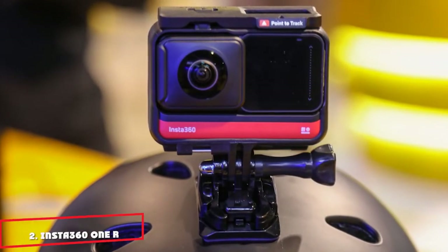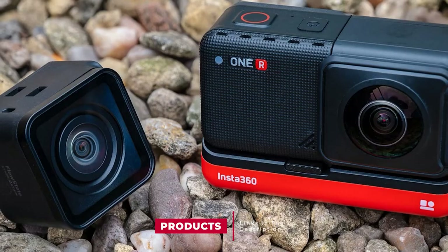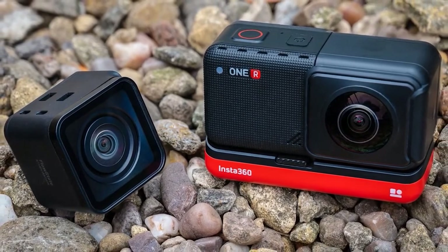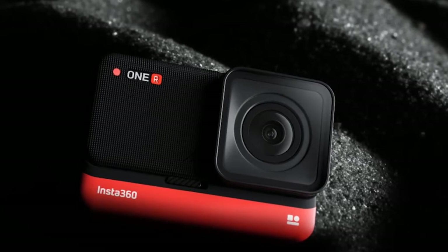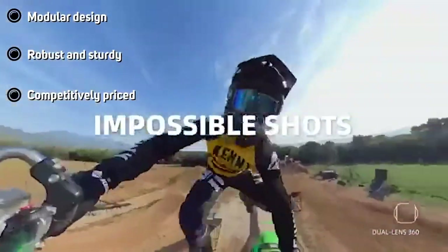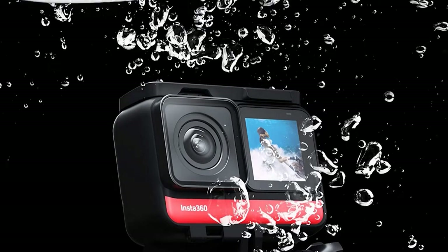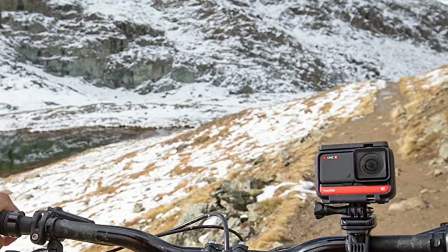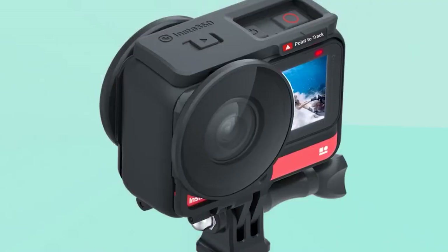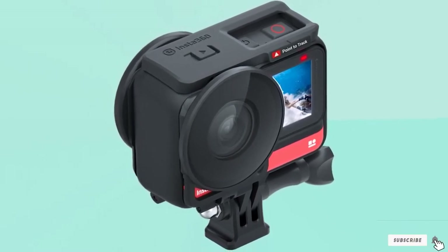Moving on to number 2, the Insta360 One R Action Camera. Insta360 prides itself on innovative and creative tools that have helped create a new niche inside the action camera market. Established in 2014, the company was quickly propelled to the forefront of the industry and has become a world leader in 360-degree video cams. Building on this success, Insta360 introduced the One R, a modular platform that allows users to easily switch between camera types. The twin edition features a 4K wide-angle shooter and 360-degree cam, while the one-inch edition features a 5.3K shooter with a one-inch sensor.